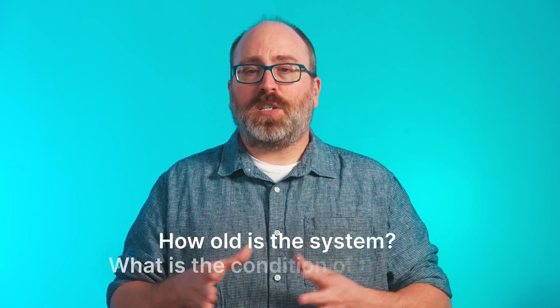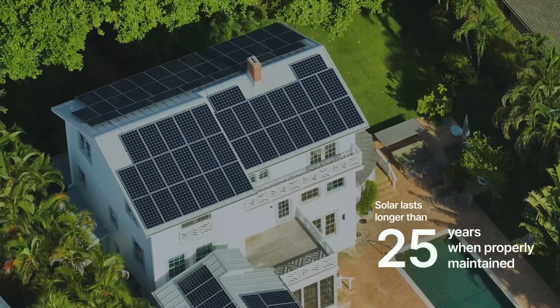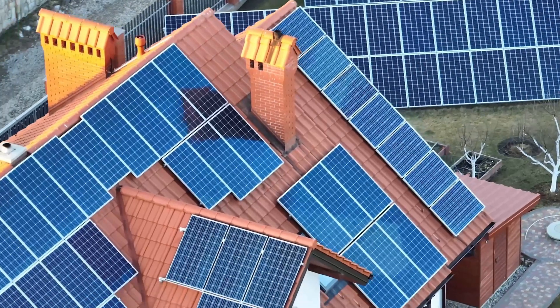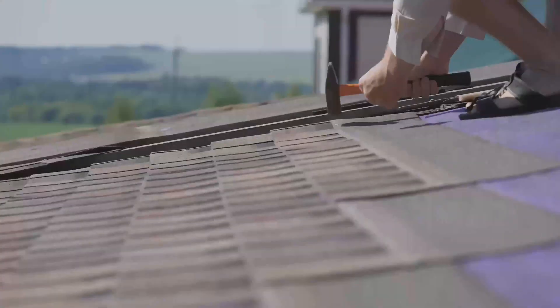Let's say you're happy with the solar financing situation. The next items to consider are the age of the system and the condition of the roof for the house you're looking to buy. Solar systems, when properly maintained, can last longer than 25 years. If you want to minimize issues, make sure the system is in peak working condition and still has a good amount of life left. On top of that, check the condition of the roof. If it's in need of replacement soon, it's going to cost at least a few thousand dollars to remove the panels, replace the roof, and then put them back on. It's not ideal to add those costs to your home buying experience.